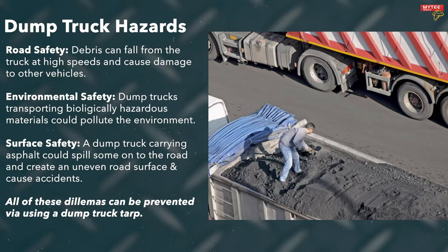No matter what loose material you are hauling in your dump truck, you need to properly cover it with a tarp and ensure it stays in the truck and out of the road.